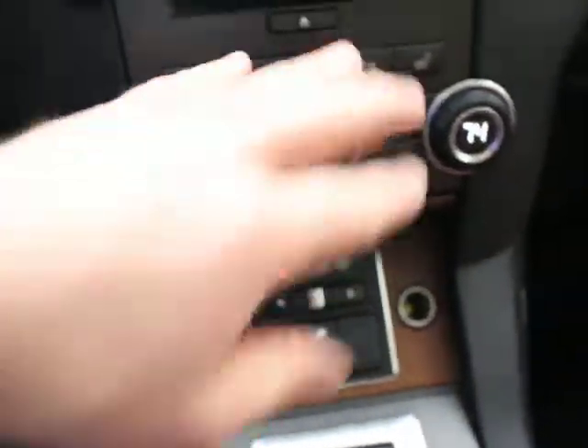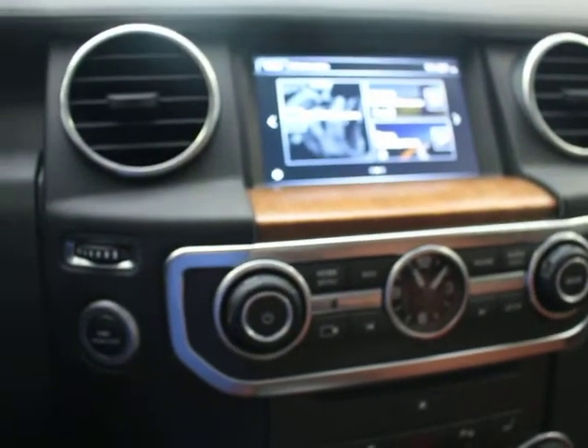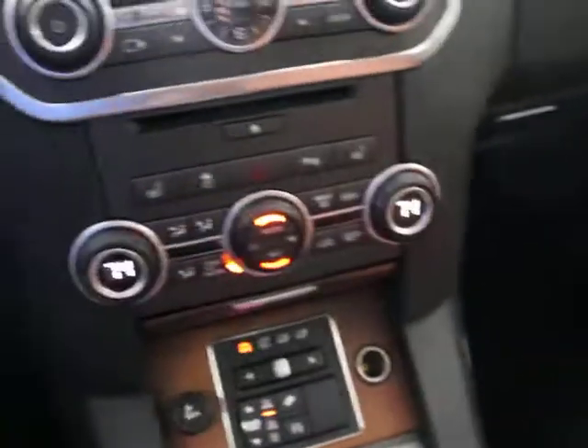Suspension stuff. Dual heated seats, parking sensors, auto climate control — we talked about all the equipment. Vision assist, backup camera, and stuff like that. Heated steering wheel. You can see there's no signs of wear or tear anywhere on the steering wheel. The paddle shifters are in good shape. Door panel — super clean, super nice.